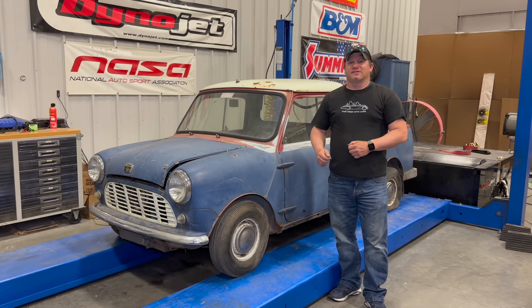I'm Steve for This Week with Cars, and today is a very exciting day for me. Today I am finally completing my Classic Mini collection.